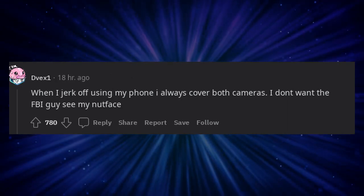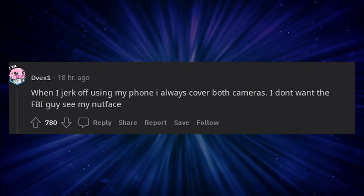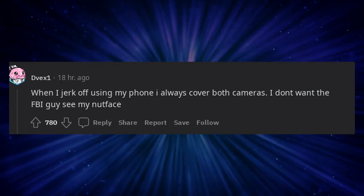When I jerk off using my phone I always cover both cameras. I don't want the FBI guy to see my nut face.